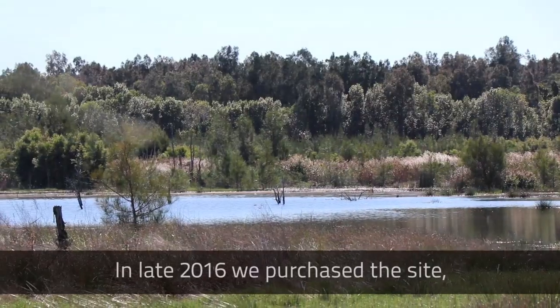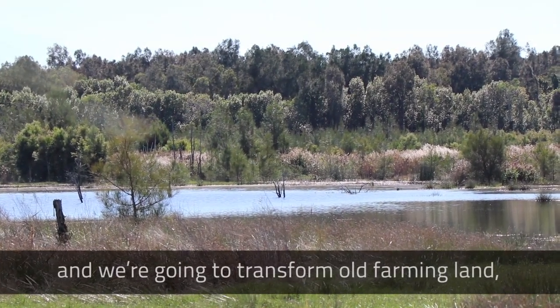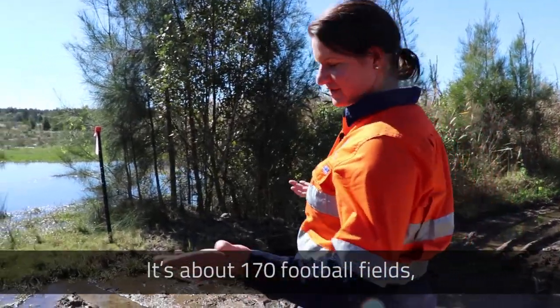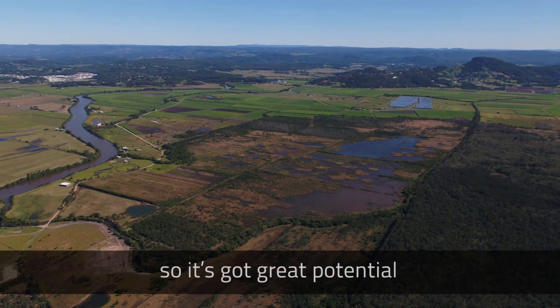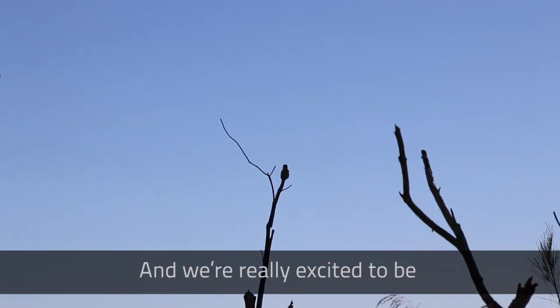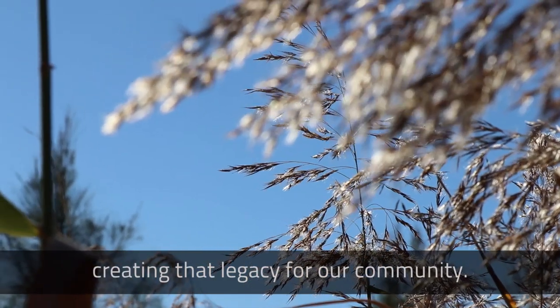In late 2016 we purchased the site and we're going to transform old farming land into a wetland. It's about 170 football fields, so it's got great potential to be an iconic environmental hub on the Sunshine Coast, and we're really excited to be creating that legacy for our community.